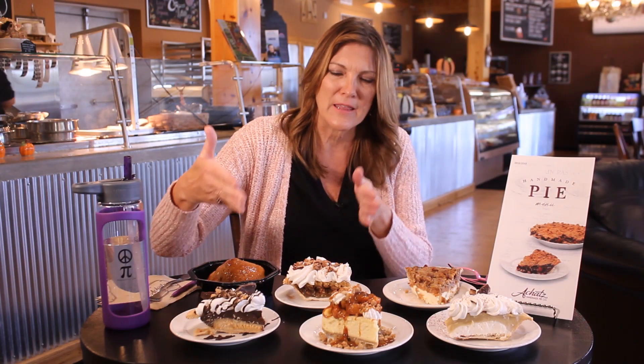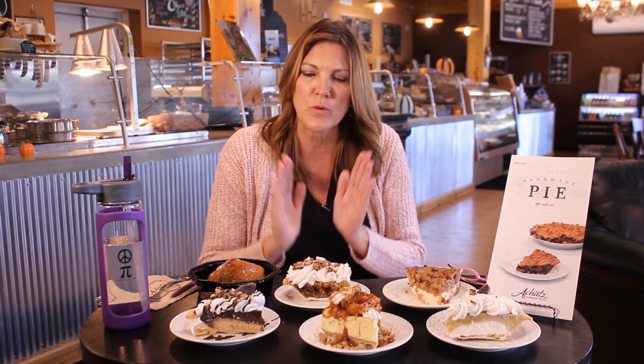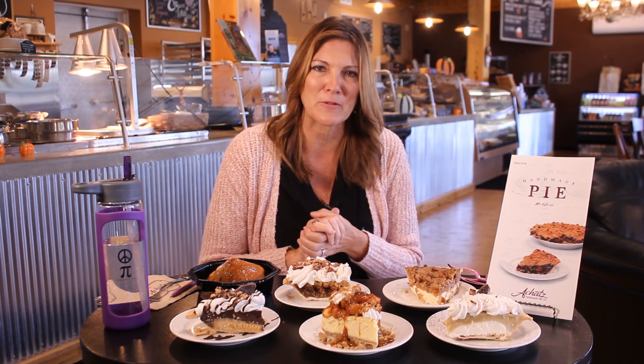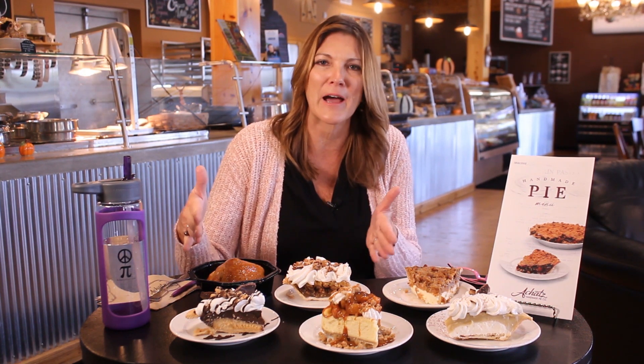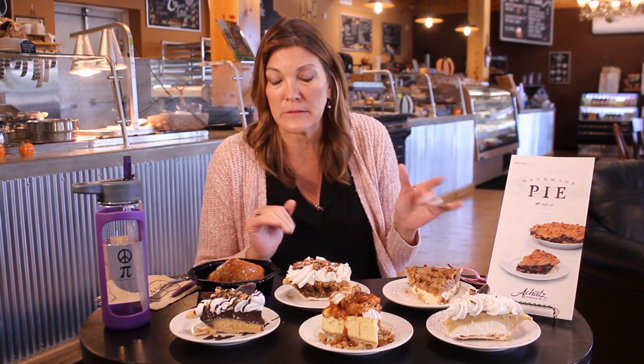For any of these pies, I'm going to suggest that you cut a slice out, put it on a plate, and try to refrain from eating it for at least 30 minutes. Let it soften up a little bit. To me, the warmer it gets, the better. I hate eating a pie right out of the refrigerator. I know that's not possible sometimes.